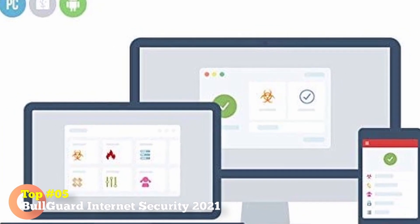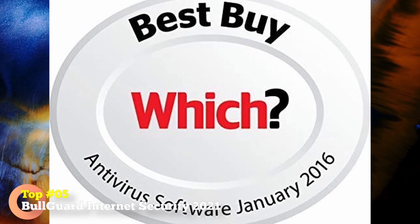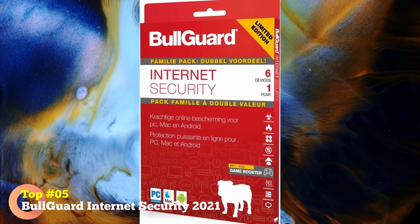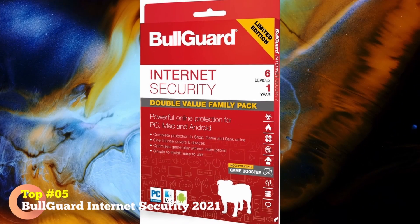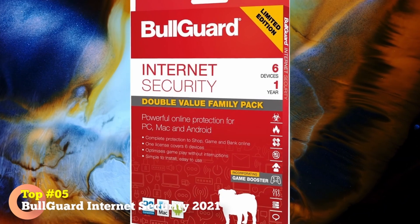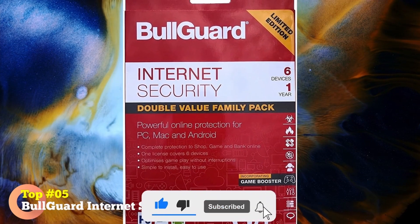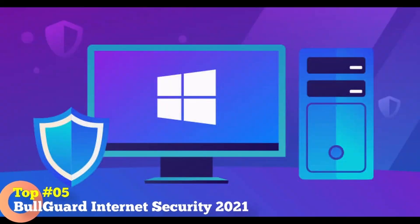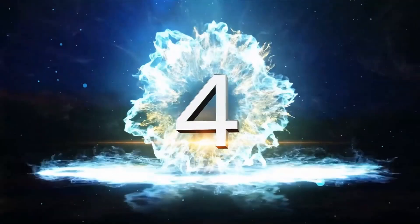Top 5: BullGuard Internet Security 2021 — Multiple Devices. This security software is a good option that protects six devices at once. Award-winning virus and spyware package protects up to six devices with a single subscription. The parental controls are easy to set up and let children browse securely. Simple to download and set up. All-in-one solution that protects PCs, Mac, and Android devices so you can shop, game, and bank online with absolute confidence. Benefit from the most advanced internet security and antivirus protection. Free 24/7 expert customer support.